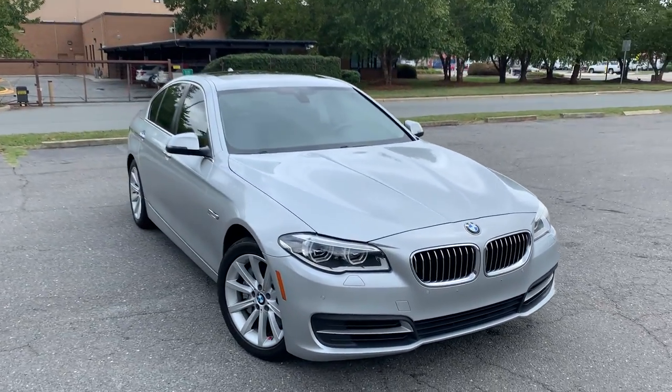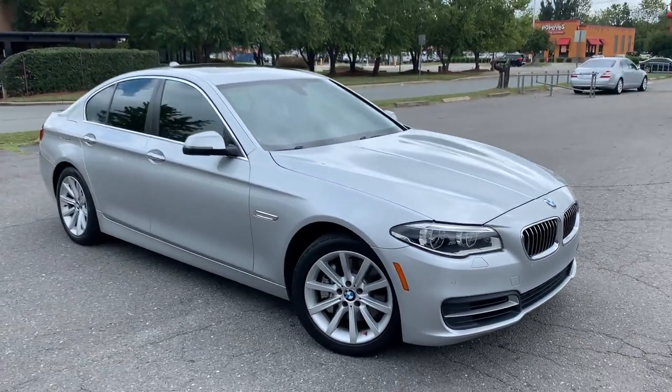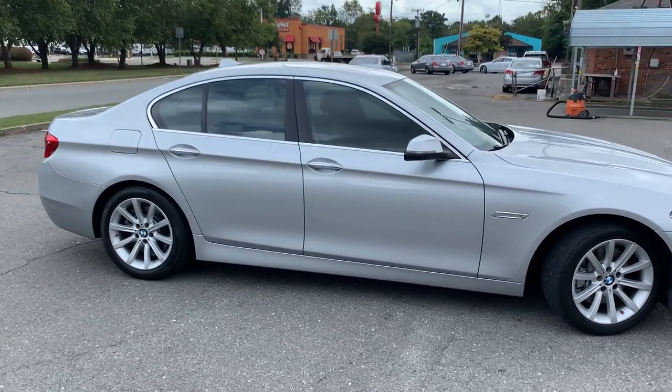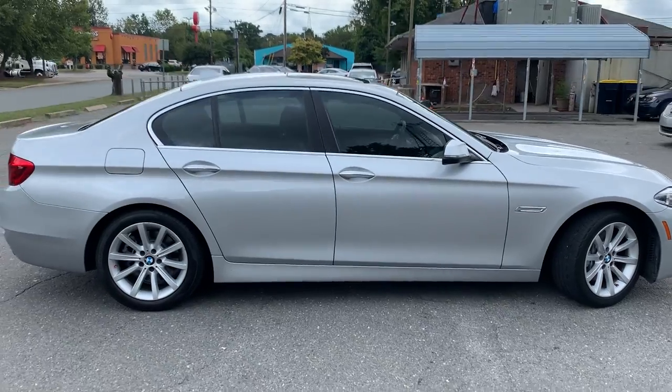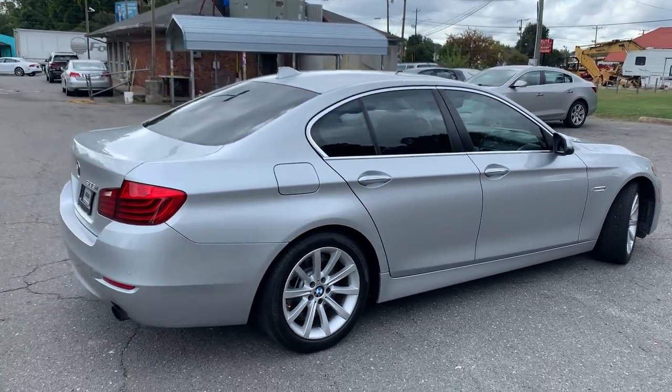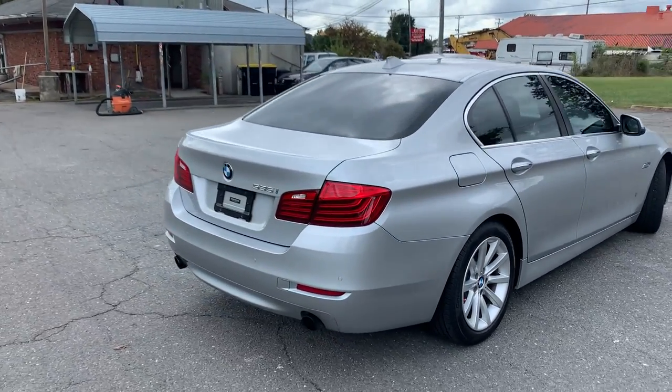For more information and details about this beautiful BMW, contact Carolina Auto Imports at 704-599-2020, or you can reach us online at www.CarolinaAutoImport.com.